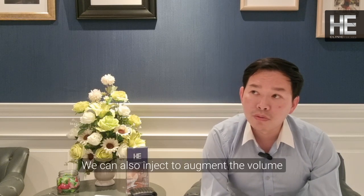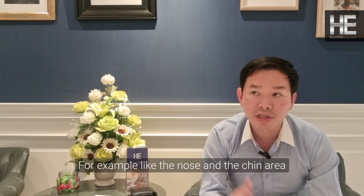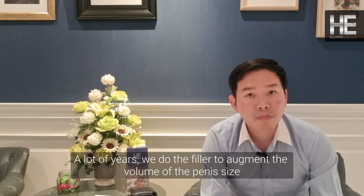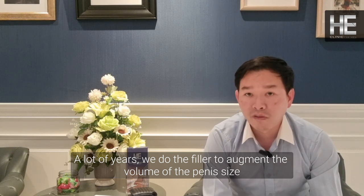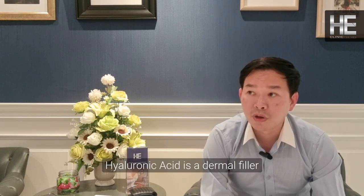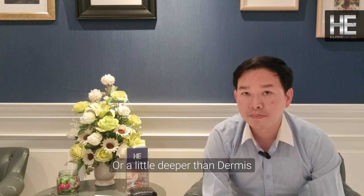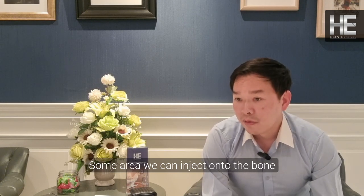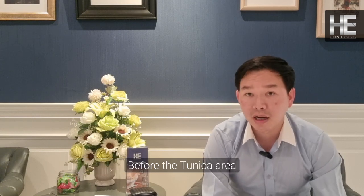We can also inject it to augment volume — for example, to the nose area, the chin area, or even to the breast, the buttocks, or other body areas. Very popularly here, we use the filler to augment the volume or the size of the penis. Hyaluronic acid filler is a dermal filler, so we normally inject it in the under-skin area, in the dermal area or a little deeper than the dermis. For the penis area, we place the filler just above the wall — what we call the tunica area.